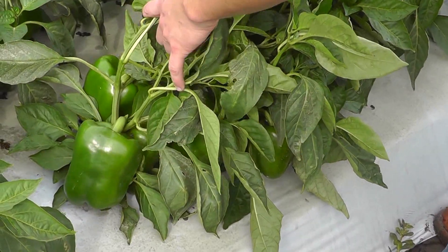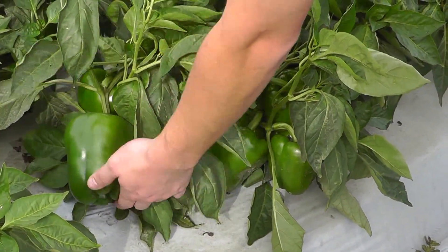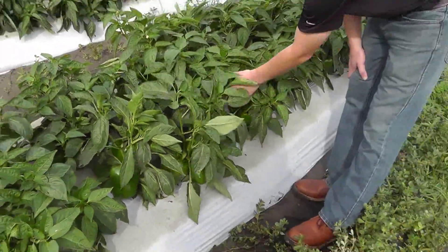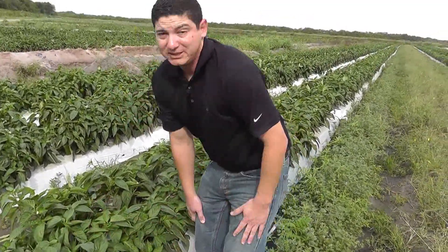Just beautiful size, shape, nice thick walls and we're happy to have Mark Horan's first crop available in this area. So if you could take advantage of that, I highly recommend it. We've got some beautiful peppers here in this area for the next few weeks to come at least.